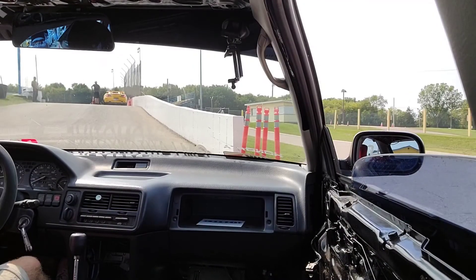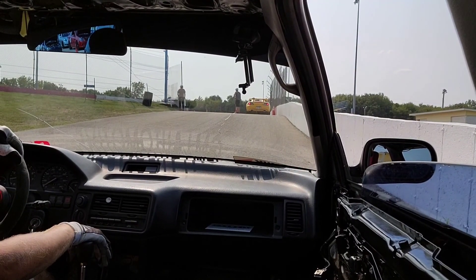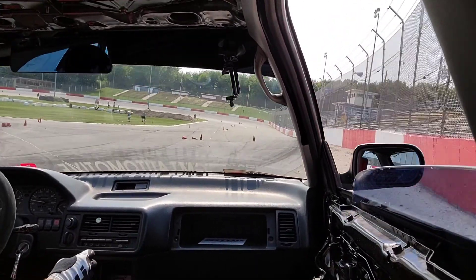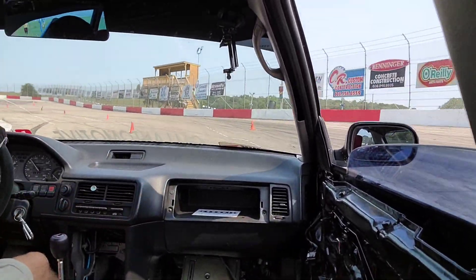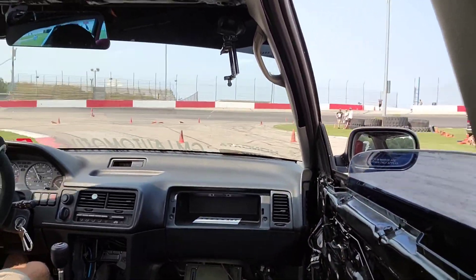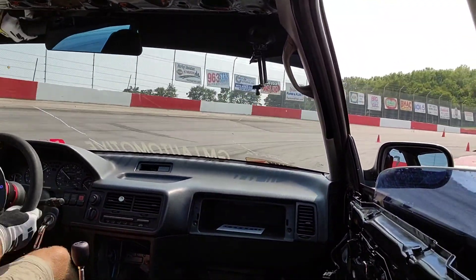It's our final afternoon session now. We're going to get the helmet on, get the gloves on, and get up there and throw down some FTDs — fast time of the days. All right guys, first run here of the afternoon session, we're going up right now. Let's see what we can do.